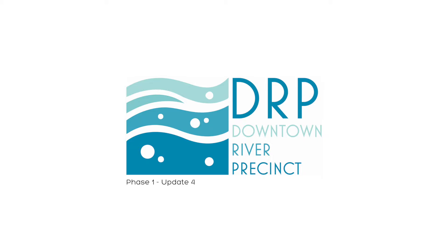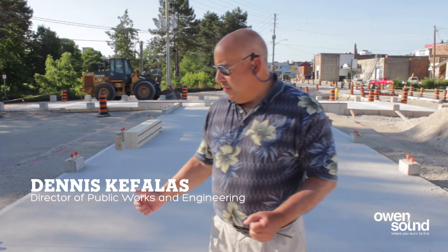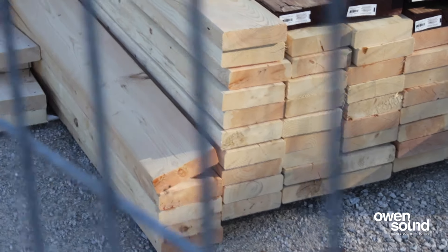Well folks, some of the biggest things that have taken place since our last video is the installation of the foundation and the slab for the Farmers Market Pavilion, which is ready to go. We have our materials on site, so the subcontractor in charge of actually building the pavilion will be starting this week as well.